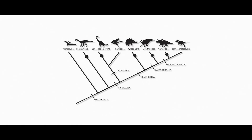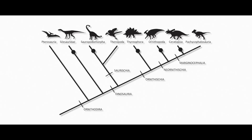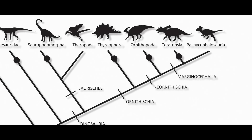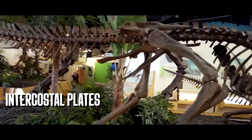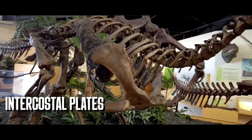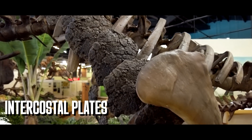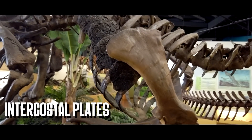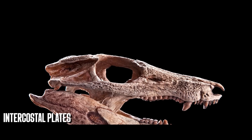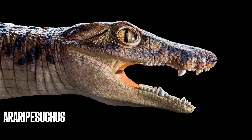Dinosauria as currently known is split into the Saurischia — which includes theropods and sauropods — and the Ornithischia, which includes thyreophorans, marginocephalians, and ornithopods. There are a few members of the predominantly herbivorous Ornithischia that have tabs on their ribs. The common name for these structures is intercostal plates, but because they resemble the uncinate processes of crocodiles so closely, PhD candidate Yan-Yin Wang of the University of Alberta suspects they are in fact uncinate processes. They might include some bone, but more than likely the majority are formed of cartilage that has hardened through calcification.